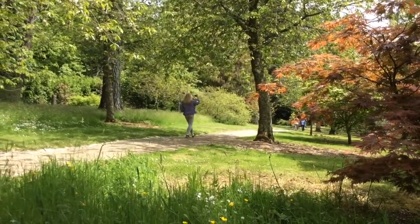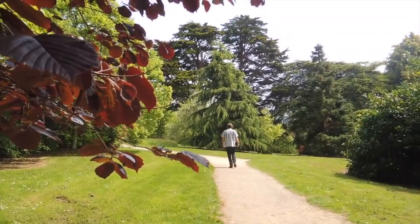The garden nearer the house is all about impact, blooms, colour — like nature's fireworks. This side is more about shape, form, and tranquillity. It's still beautiful.